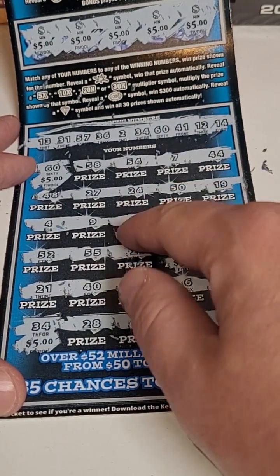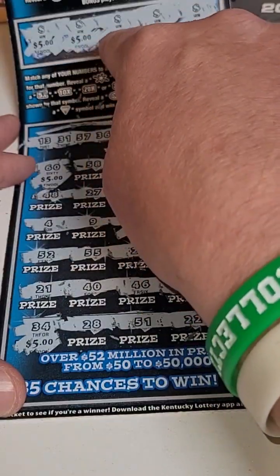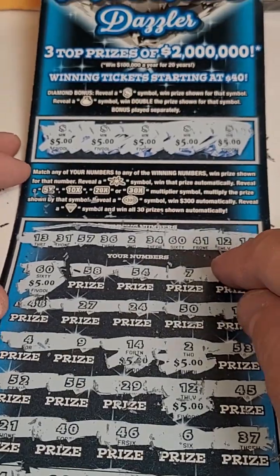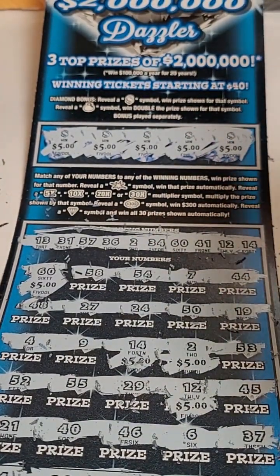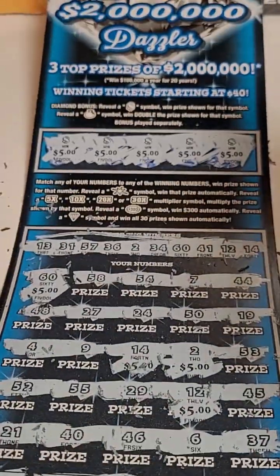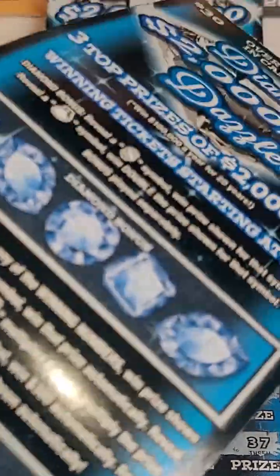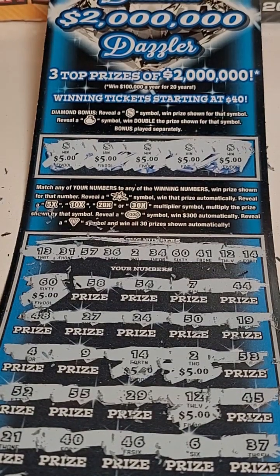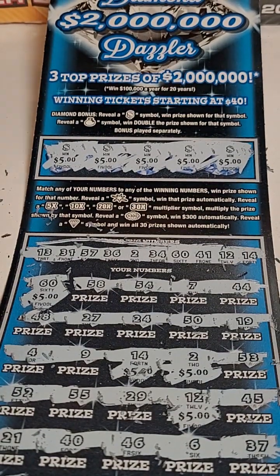So we got 5, 10, 15, 20, 25, 30, 35, 40, 45 — $50 winner! We're still down $70 technically because we invested $120 but got $50 back. We'll take it and we'll be scratching more of these tickets in the next video — make sure you come back for that. Thank you guys so much for watching, and I'll see you in the next one.